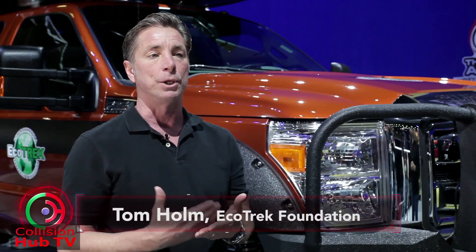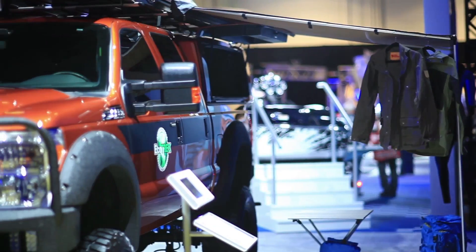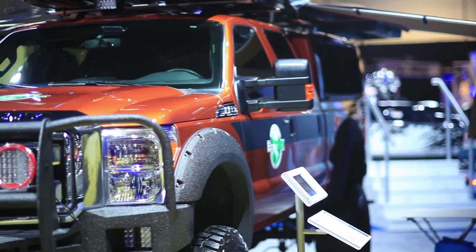My name's Tom Holm and I'm the Executive Director of the Ecotrek Foundation. For the last 10 years, Ecotrek has been working to advance the use of renewable fuels and materials in the automotive and military industries. We've been working with General Motors, Ford, Mercedes-Benz, Kia and others, and this year we're representing Ford. We've built a truck that's meant to use a new renewable fuel source, which is algae-based biofuel that was developed by the Navy.